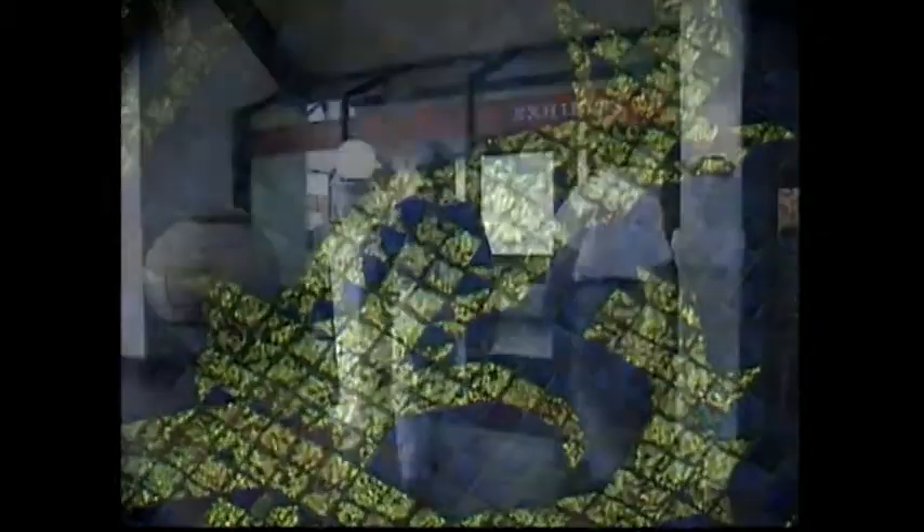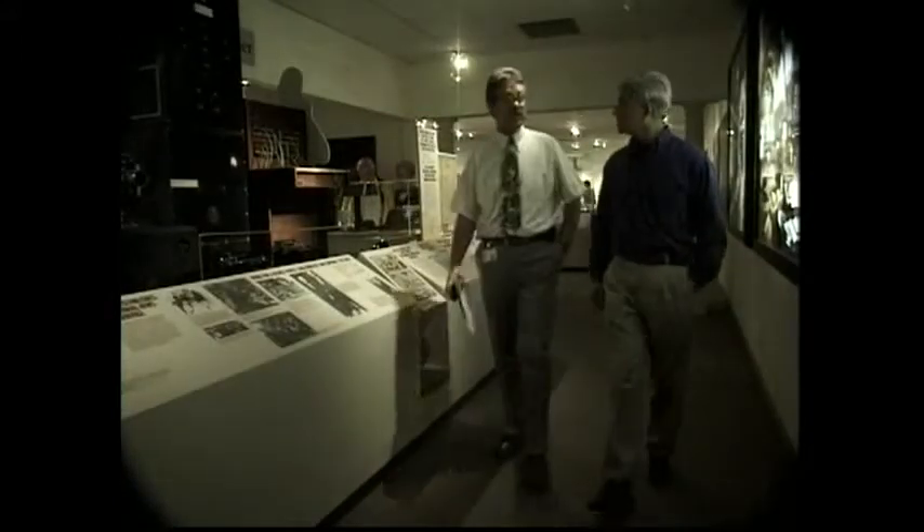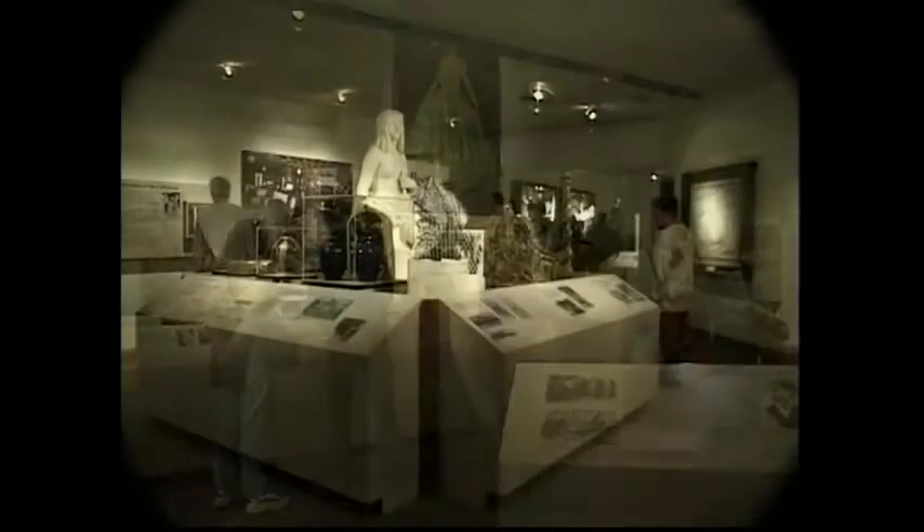Between tours, I returned to the visitor center and explored the exhibit gallery with DeRoy from Public Relations. The gallery has displays on hand that document the history of the Hearst family and construction of Hearst Castle.